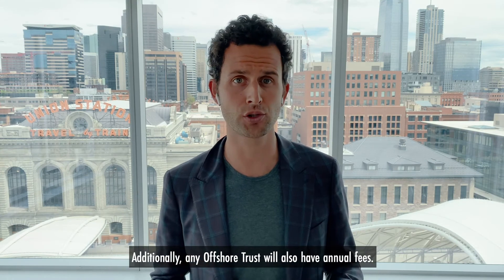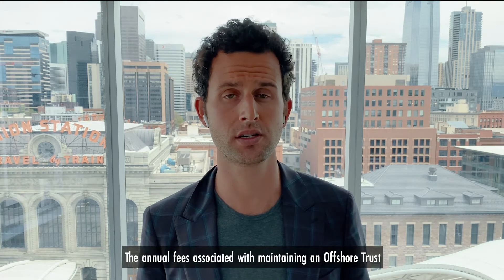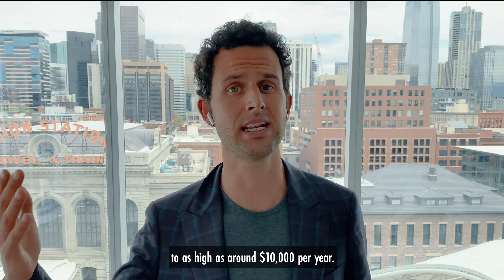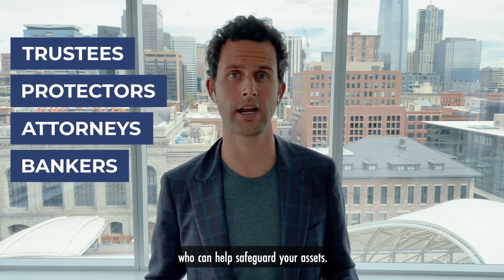Additionally, any offshore trust will also have annual fees. The annual fees associated with maintaining an offshore trust run anywhere from a few thousand dollars a year to as high as around $10,000 per year. These fees cover the services of trustees, protectors, attorneys, and bankers who can help safeguard your assets.